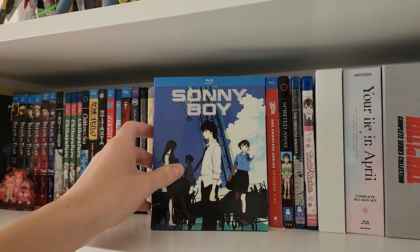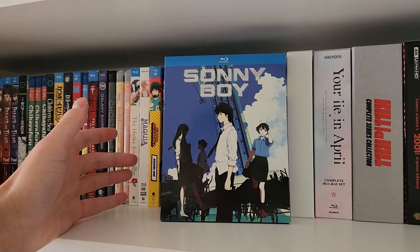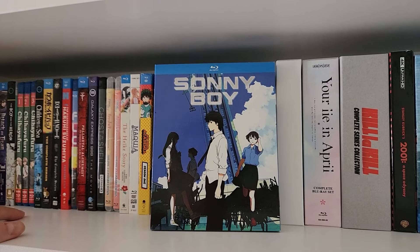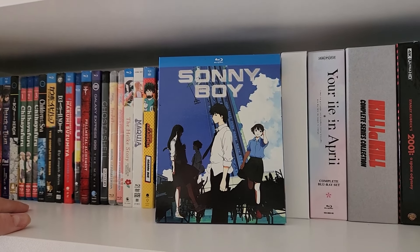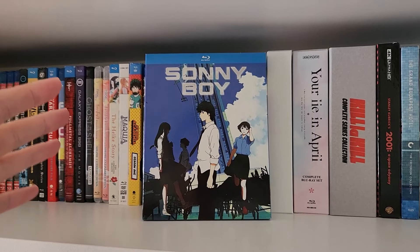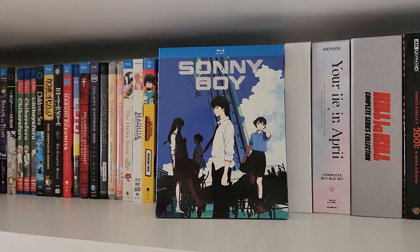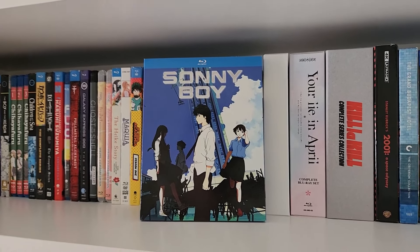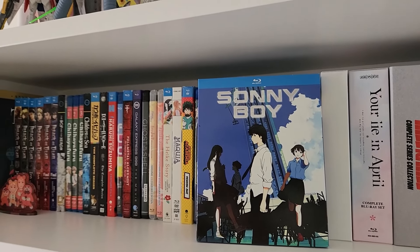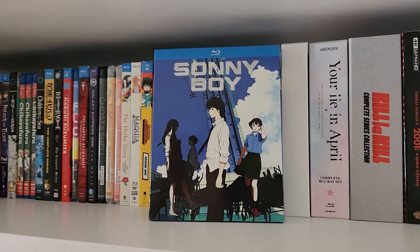On the complete opposite end of the spectrum, we have Sonny Boy, which came out in 2021. I don't even know how to describe Sonny Boy — everything happening isn't meant to be taken literally; a lot of it is metaphorical and very surreal. It's one of those shows you cannot just sit back and relax to on your first watch. You have to pay close attention and think about it. I'd also recommend not binging it — between each episode, give yourself some time to decompress, think about what you just watched, maybe take a day or a week before jumping into the next episode.